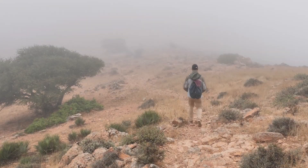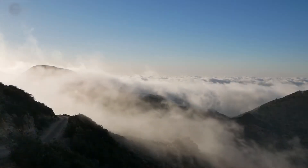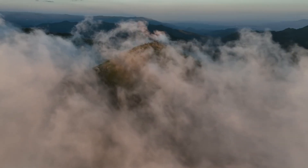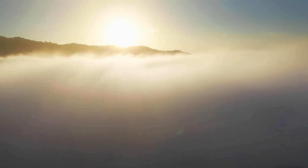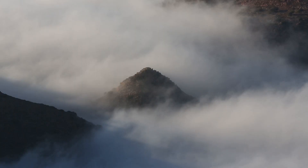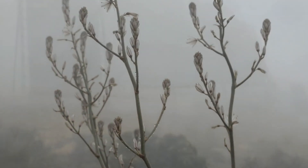Yet each morning, the mountains reveal a hidden resource. Fog from the Atlantic Ocean drifts inland, blanketing the slopes in thick white mist. It settles briefly on the rocks before the rising sun causes it to evaporate. For generations, this moisture was ignored — a source of water that disappeared untouched.